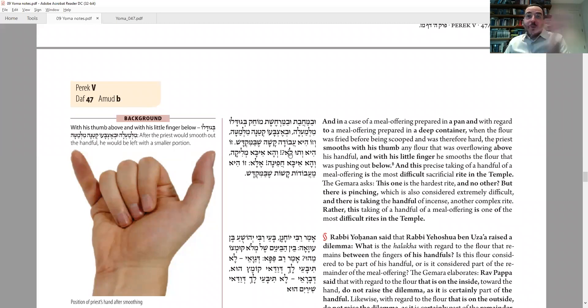The Gemara interjects: that's the hardest thing? There are other hard things. Haika Melika — when you hold the bird and with your thumb break the neck with your nail. According to the Rambam you could use two hands; according to Tosafot you have to do it all with one hand — very difficult. And there's also Chafina — the taking of the incense, which we're talking about now — also very difficult, with many details. The Baraita actually changes the wording: this is one of the most difficult things to do in the Beit HaMikdash — to bring the precise amount of meal offering. So now we learned details from the Sifra and will ask a few questions.